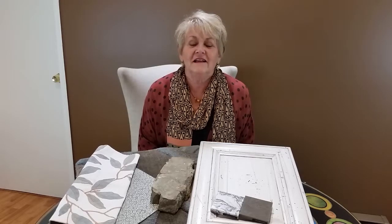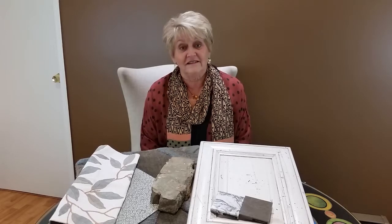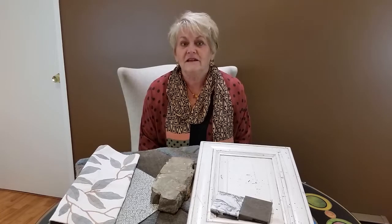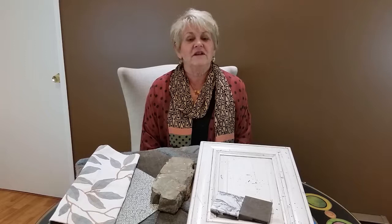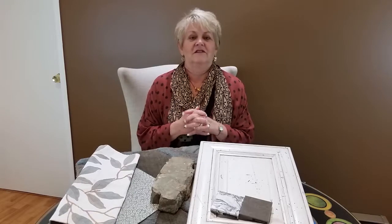Hi, everybody. Today we're going to talk about remodeling, and just the thought of remodeling can be a very daunting task, and people just don't know where to begin. But today what I'm going to do is try to make it a little easier so that it doesn't become so overwhelming. There's probably seven steps to making the task a little easier, and I'm going to walk you through it, so get ready and take some notes.